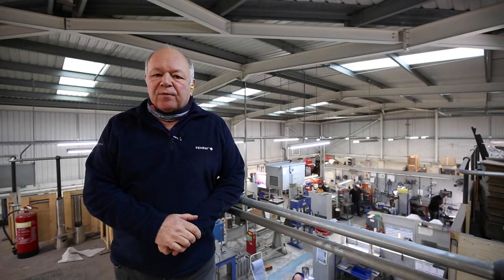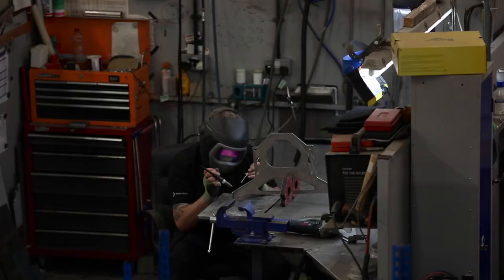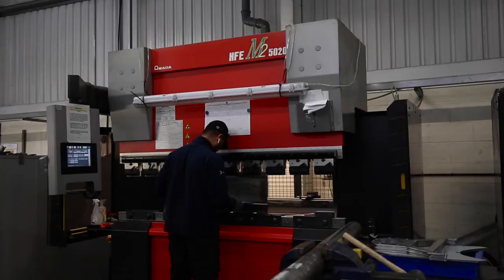Also in site one we have our main fabrication site, which you can see behind me. Also on the shop floor we have two Amada brake presses.